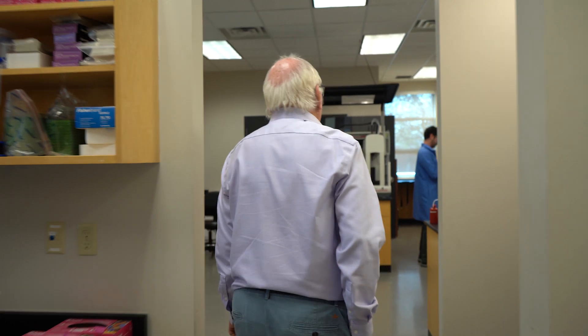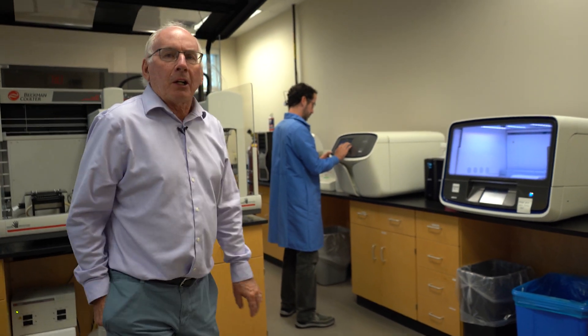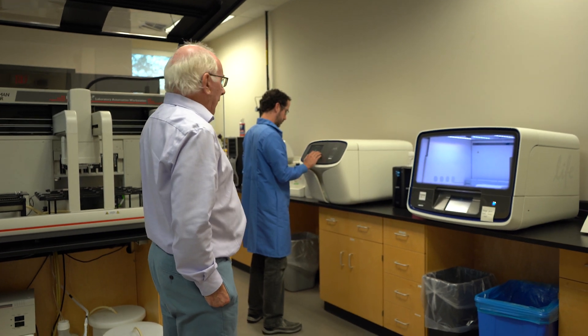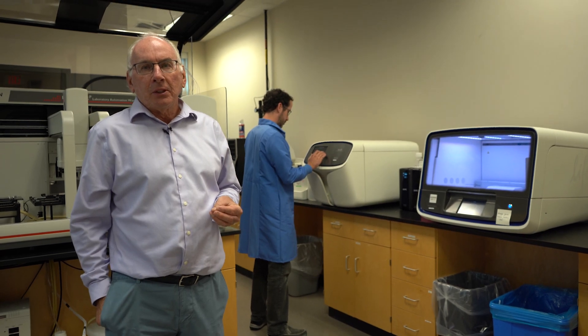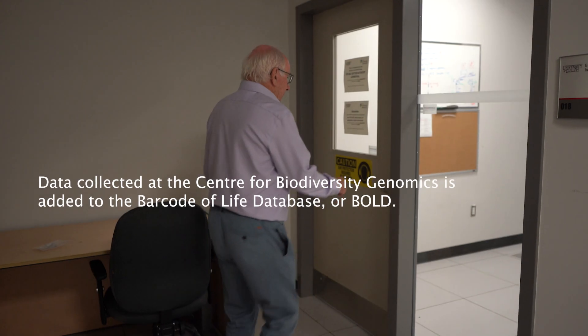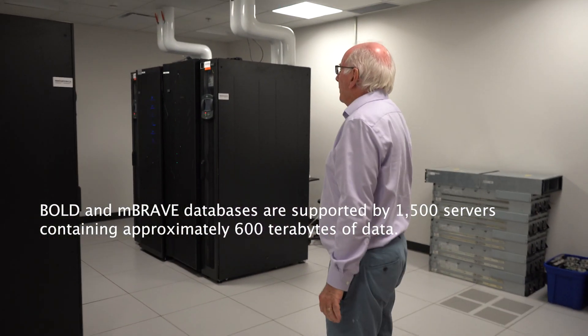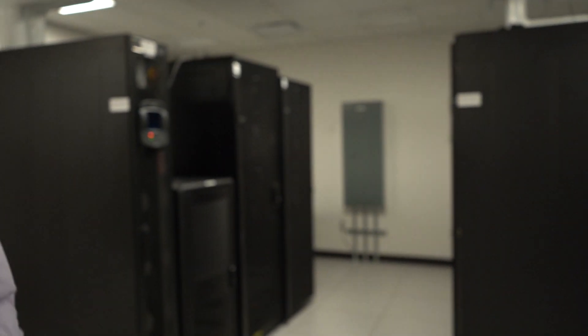This is our other high-throughput sequencing facility. These are basically a couple of the ion family machines — the S5 and the Personal Genome Machine. These are short-read platforms, as opposed to the really long-read platform of the Sequel. This is our server room. We're definitely going to be adding quite a lot more computational hardware. And this is BOLD — the biggest biodiversity brain on the planet.